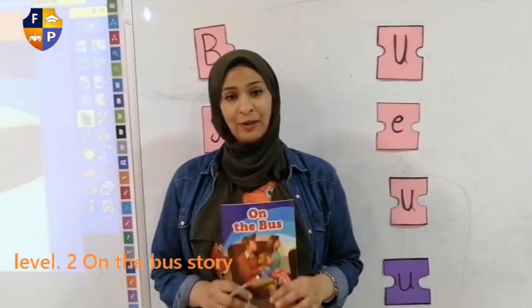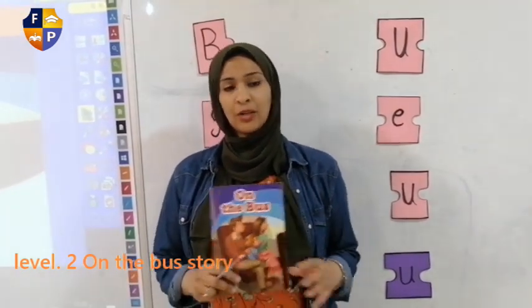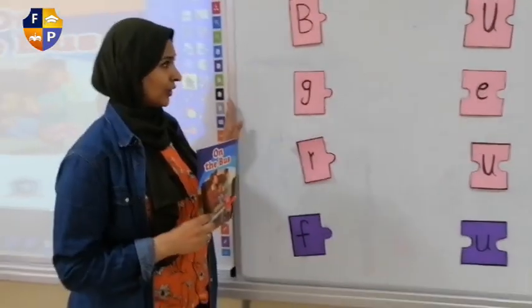Good morning everyone, how are you today? I hope all of you are fine and everything is okay. I want to ask you, what do you do at home every day? Do you like to watch TV? Do you like to play or do you like to read? I like to read very much, especially stories. That's why I'm going to remember with you how you can read. Are you ready to read any word?